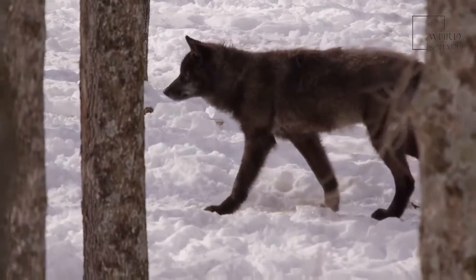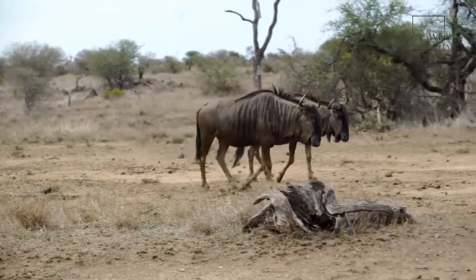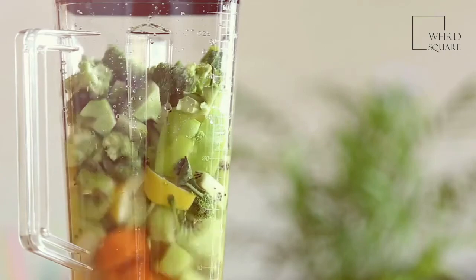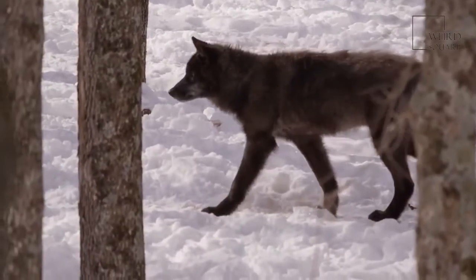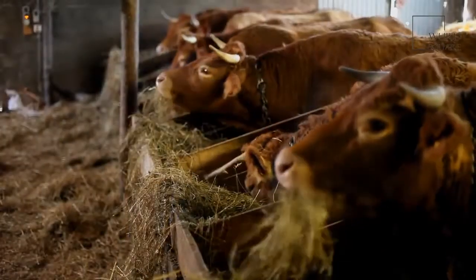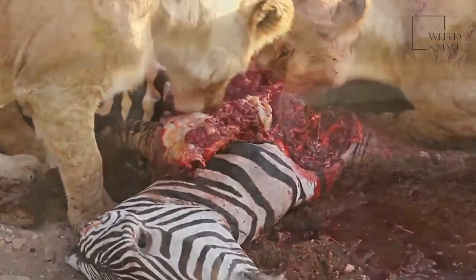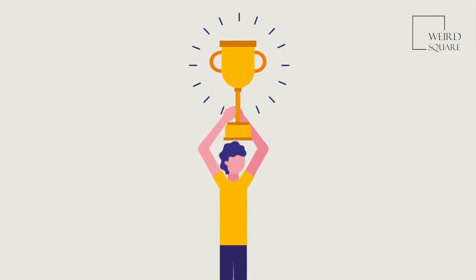Lions and hyenas are the two main predators of caracals. These animals all hunt on the savanna, so they are likely to cross paths. A caracal's speed is its most valuable defense, and its coat helps it blend in with colorless vegetation and sand. Sometimes it will lay on the ground to avoid being seen. Humans are also a threat — many farmers kill caracals when they try to steal livestock, and more people are clearing land and moving into their territory, forcing out their prey and putting these cats at risk of starving. Caracals are also hunted for their skins as trophies.